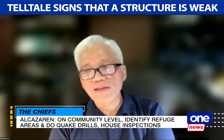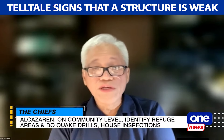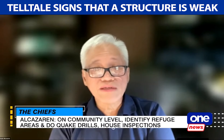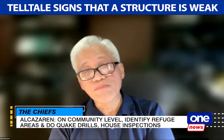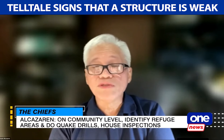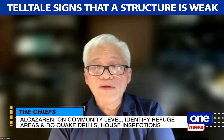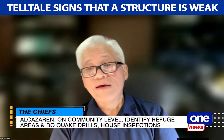Well yes, of course. Telltale cracks in beams and columns are always a worrying sight, especially if the cracks are fairly diagonal and deep — so it's not just the paint that's cracking. Even more worrisome is if you see the reinforcement poking through. And if there are sagging beams, that's another telltale sign.